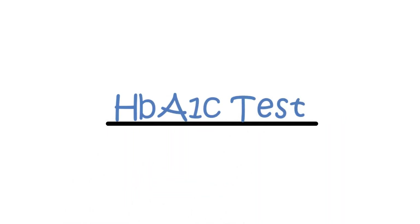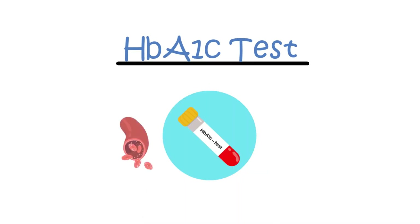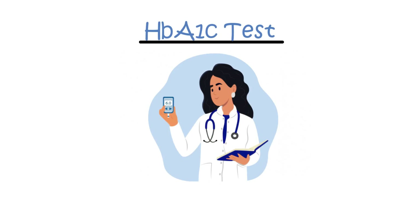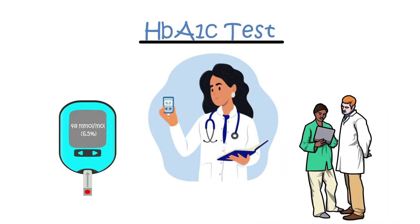HbA1c test. The HbA1c test measures the attachment of glucose to red blood cells, providing an average of what the blood sugar levels have been over the past 3 months. Regularly monitored by healthcare professionals, the aim is to maintain HbA1c levels below 48 mmol/mol (6.5%), although individual target levels should be discussed and agreed upon with your doctor.